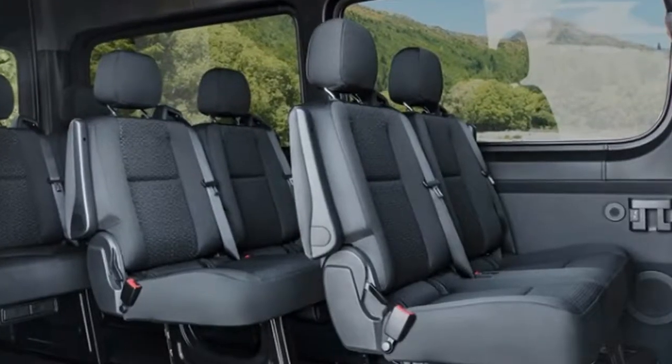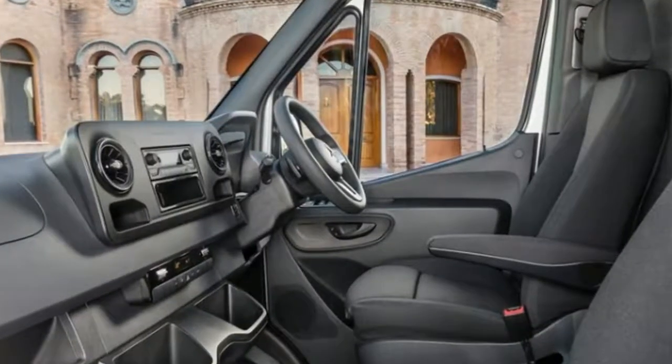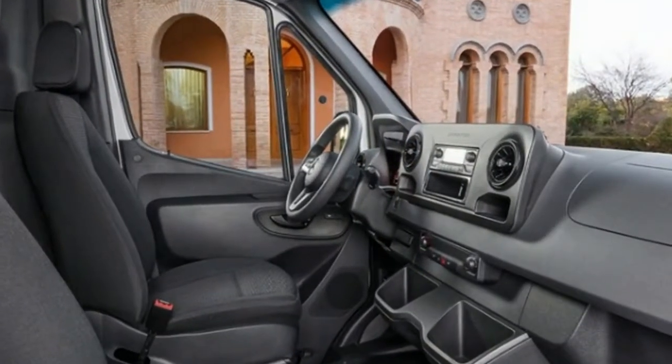The Sprinter also receives Mercedes-Benz Pro Connect, a new feature that links fleet managers to all the vehicles and drivers in their network. Online, fleet managers can manage assignments for the Sprinters and track their location, fuel levels, and maintenance info.